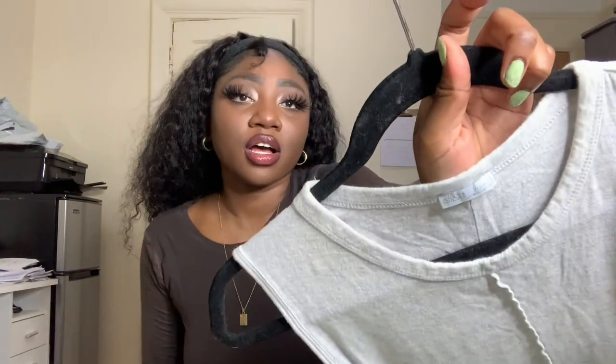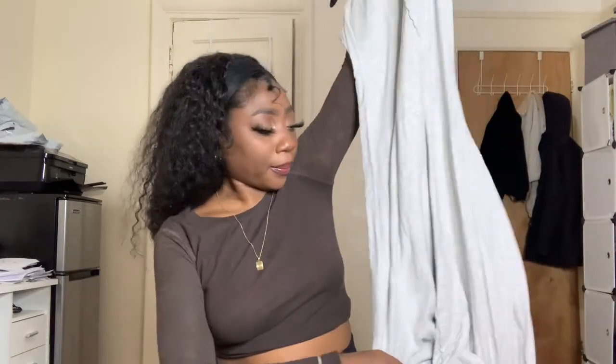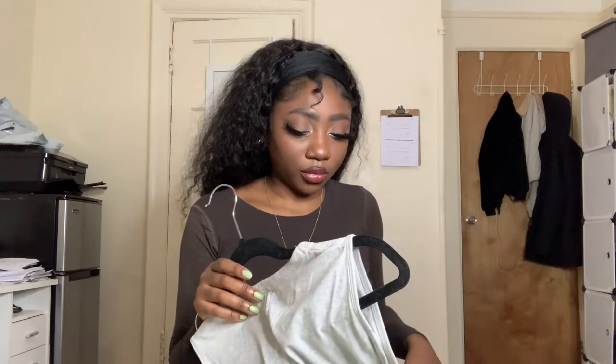Next up we have an ISAARA dress — a maxi gray t-shirt type dress with this exposed seam. I put that detail down for my lister to include in the listing, because exposed seams are kind of a popular trend right now.